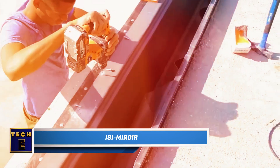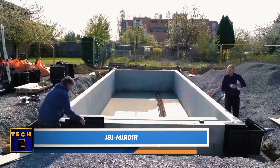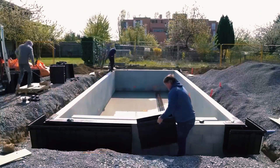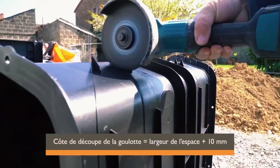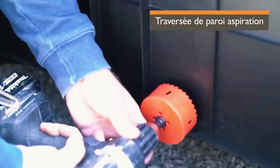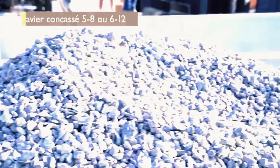ISI Mirror Arc: This team is working on an overflow pool — a type where water flows over the edges, undergoes filtration, and returns through the bottom, offering both functionality and aesthetics. Skilled workers can even transform it into a small waterfall, and it maintains cleaner water by reducing debris at the pool's bottom.